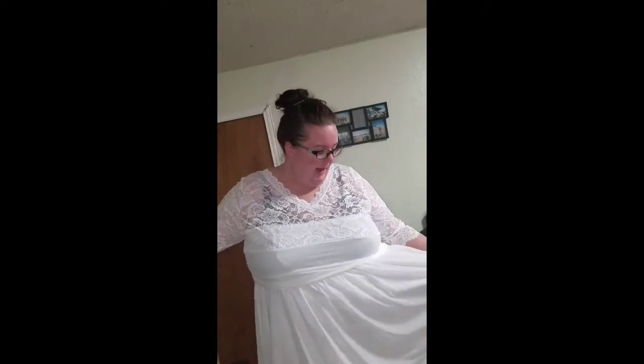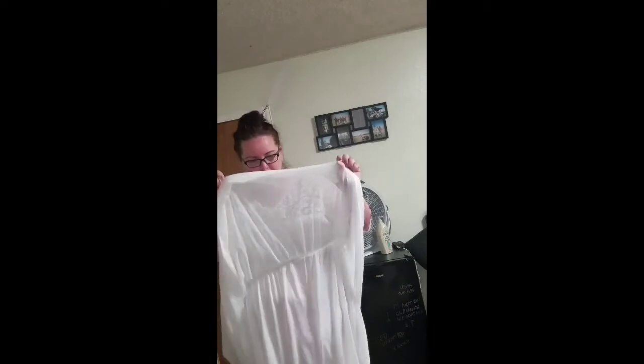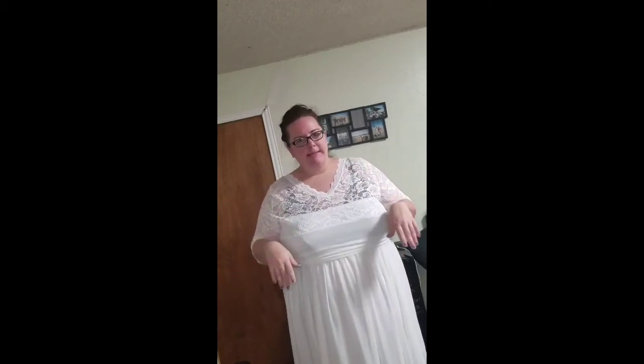I'll wear a camisole underneath it obviously, but other than that I have no problems. It's easy to wash, it has the top sheer layer with the solid bottom underneath so nobody can really see your girly goods. I will post all the measurements in the comments, but overall it's a good dress.